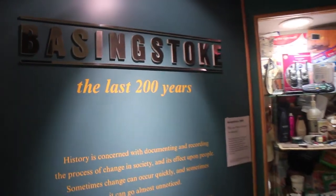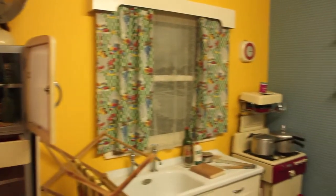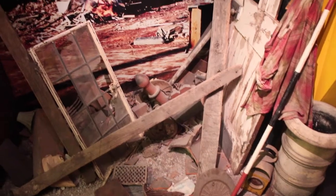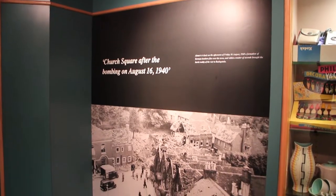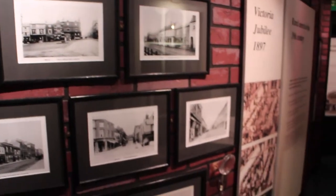In the museum, you'll find lots of interesting artefacts and exhibitions, including a scale model of a typical 1960s home. As you continue around the windy corridors, you gradually go back in time to see what life was like during the war, and even as far back as the 1700s, when Basingstoke was a tiny market town.